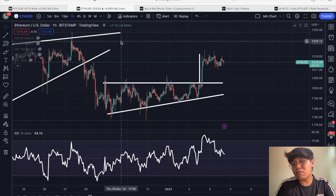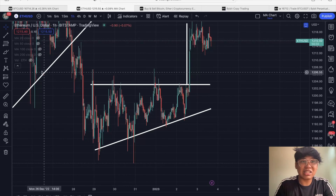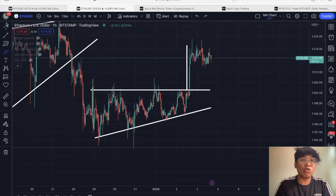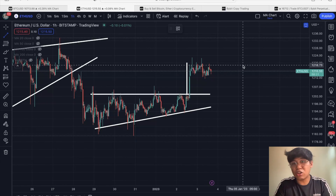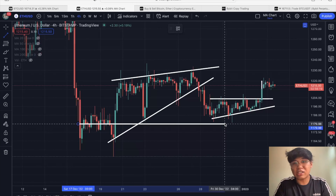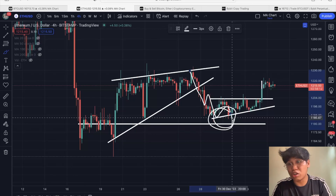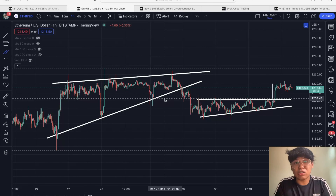Now let's dive into Ethereum. In the previous Ethereum movement, it formed an ascending triangle, which is traditionally a bullish pattern to the upside. To get the target, you take the height of the triangle and place it at the point of breakout — and Ethereum actually met that specific target. Zooming out further, Ethereum also previously formed a rising wedge, and traditionally the target is the bottom of the wedge. We saw that bearish breakout, and it has met those targets as well.